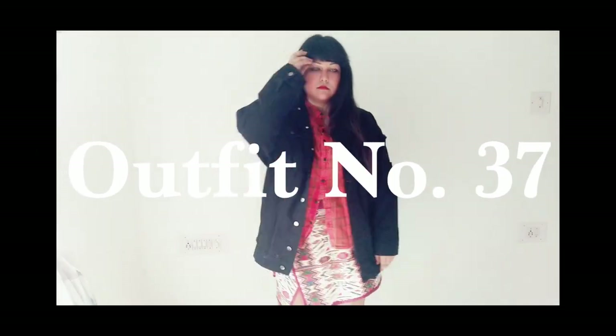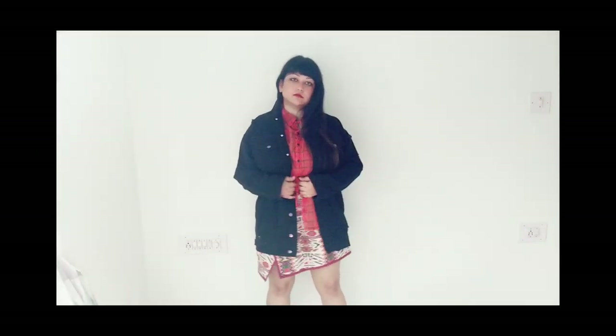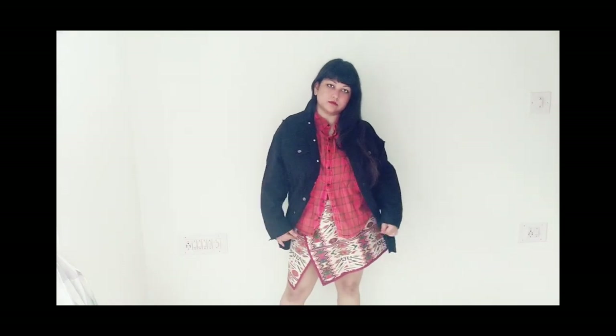For the next look, I put the same denim jacket and Aztec wrap skirt with a Harley Davidson orange button-up shirt. I think this also looks great with that combination.